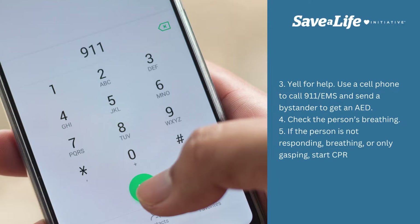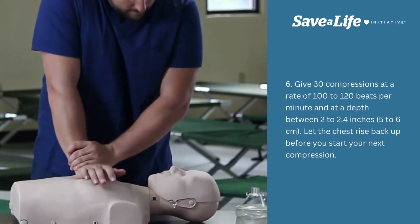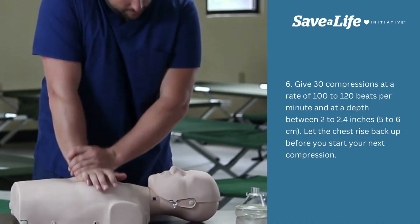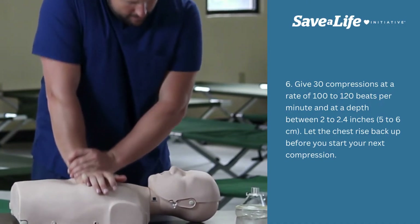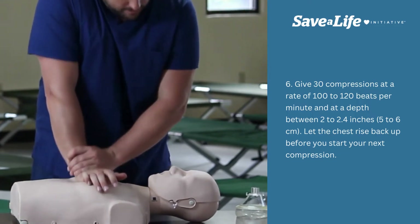Check the person's breathing. If the person is not responding, breathing, or only gasping, start CPR. Give 30 compressions at a rate of 100 to 120 beats per minute and at a depth between 2 to 2.4 inches, 5 to 6 centimeters. Let the chest rise back up before you start your next compression.